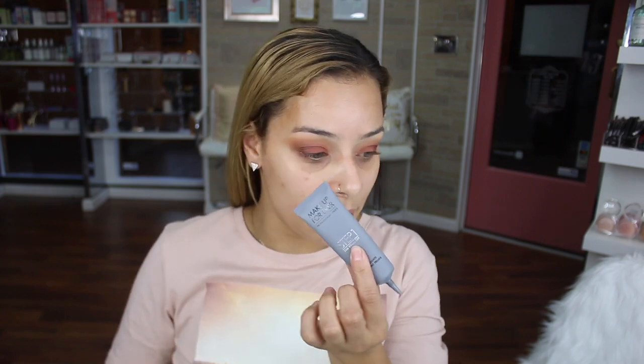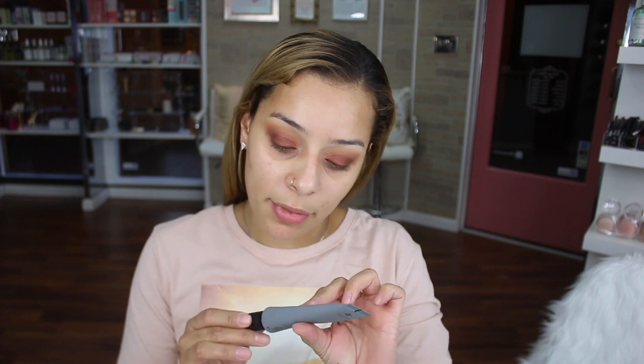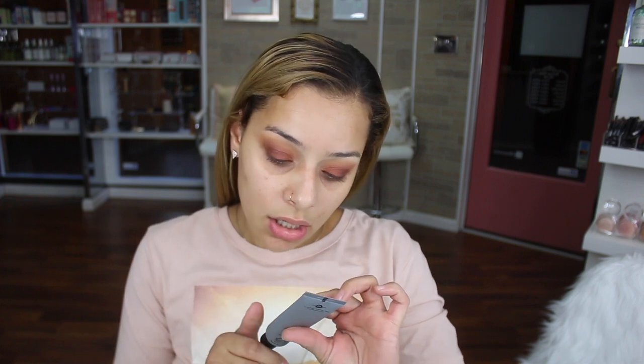Now moving on to the face. I'm actually using some primer today — I hope you guys are proud of me because I never do. I'm using the Makeup Forever Step 1 primer, the smoothing primer. It has silicone in it to help fill in my pores and smooth any areas with pores — I've noticed I've been having more pores lately.